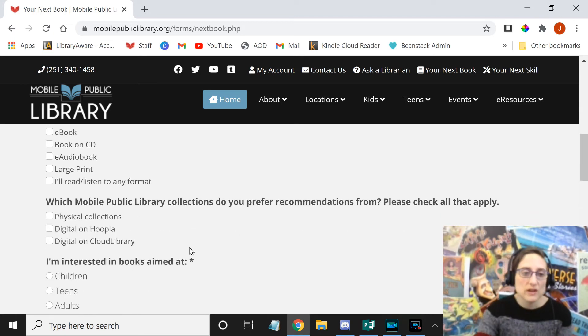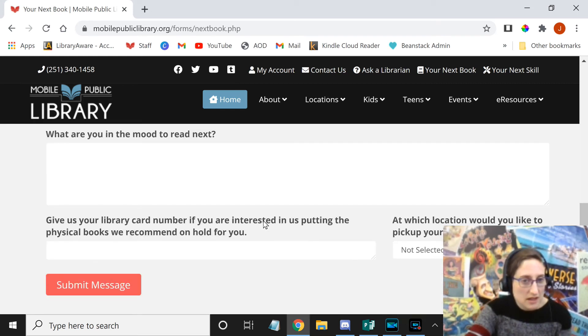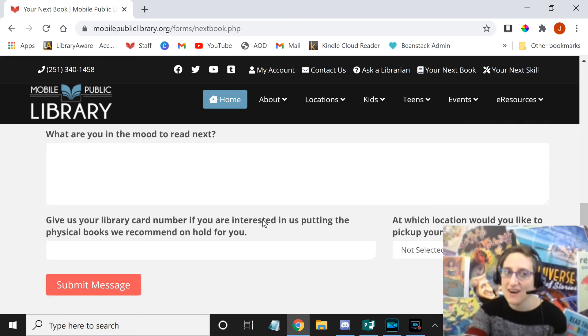If you want digital ones from Hoopla or Cloud Library, you can also say that and we will give you recommendations of things you can get on those platforms, so you don't have to come into the library and get print physical items. You can also select that you are interested in children's or teen material. So if you're a teen interested in the bookish bag but want more than three books a month, you can go through Your Next Book and request at any time for more book recommendations. Put in your details about what you like, what you don't like, what you're looking for in a book, and list some books you've read in the past. The more detail you can give us, the better our recommendations will be.